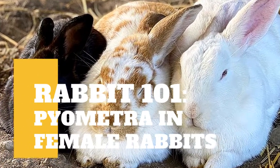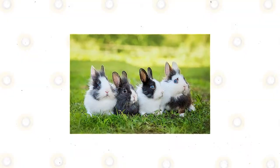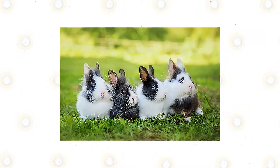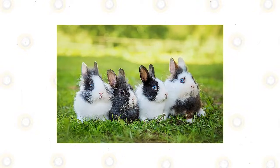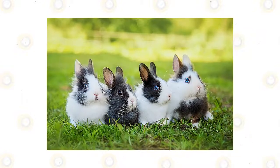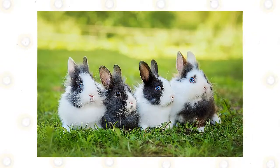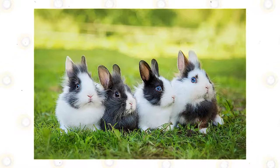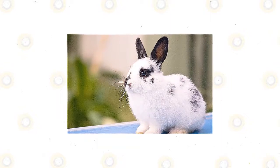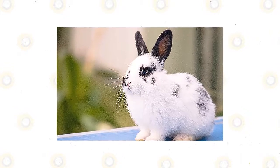In today's video we are going to talk about pyometra in female rabbits. Rabbits are some of the ideal pets to have because of how they tend to be easy to take care of compared to other types of domesticated animals. Rabbits are also generally good-natured and quite docile animals that will not show any hint of aggression towards you as long as you are taking care of them properly.